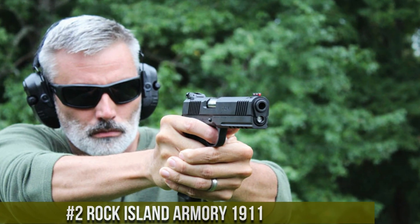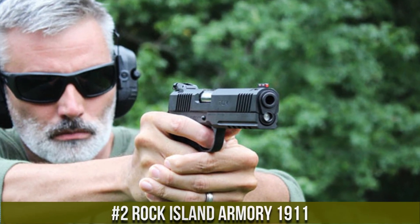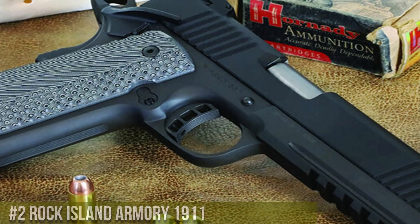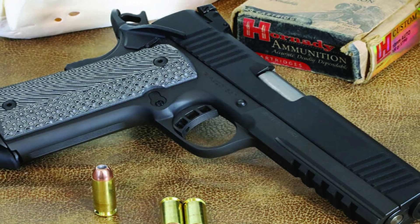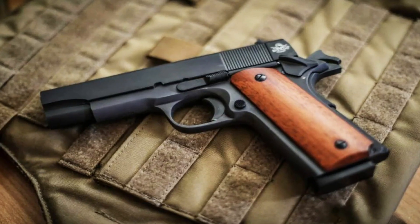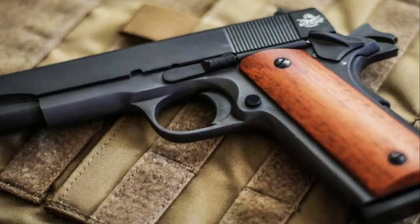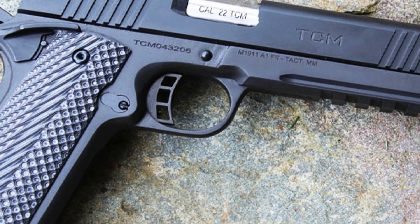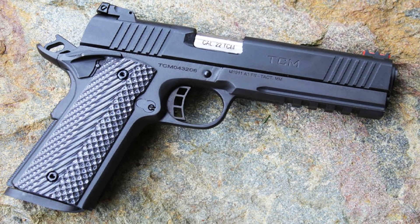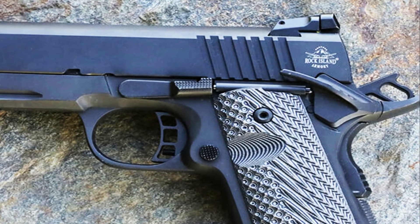Number 2: Rock Island Armory 1911. A true testament to the legacy of the iconic 1911 design. Crafted with precision and built to exceed expectations, this handgun combines reliability, affordability, and performance. The Rock Island Armory 1911 features a steel frame and slide, ensuring durability and longevity. Its match-grade barrel guarantees exceptional accuracy, while the comfortable grip provides a secure hold for optimal control. With its crisp trigger and fixed sights, this pistol delivers consistent and precise shots.